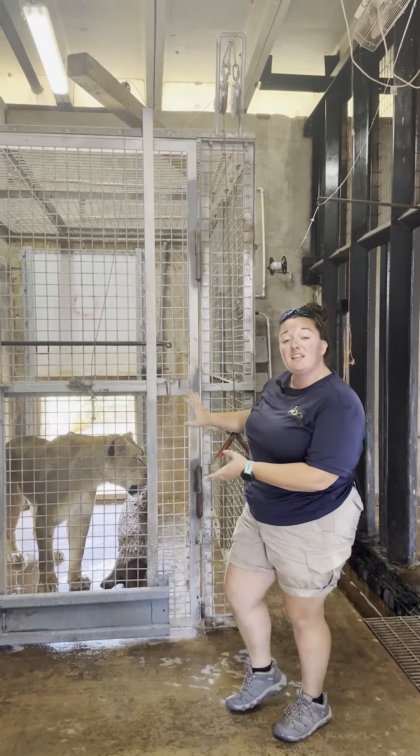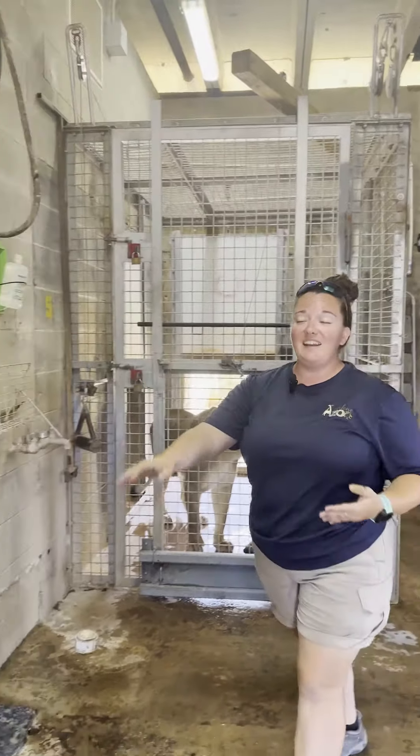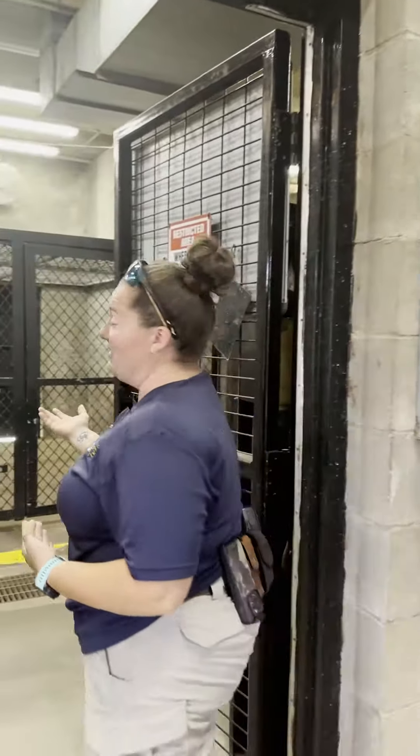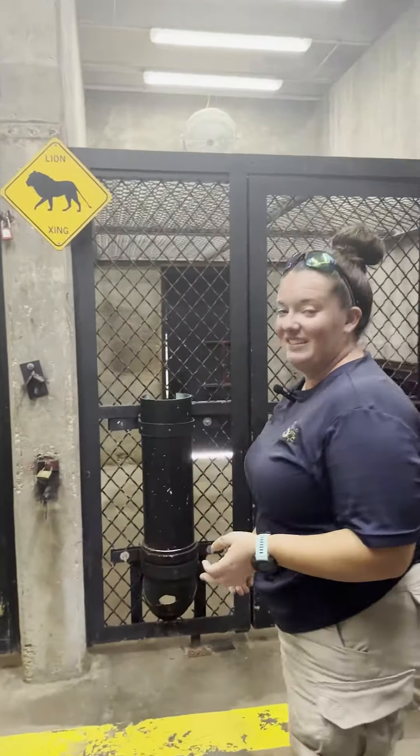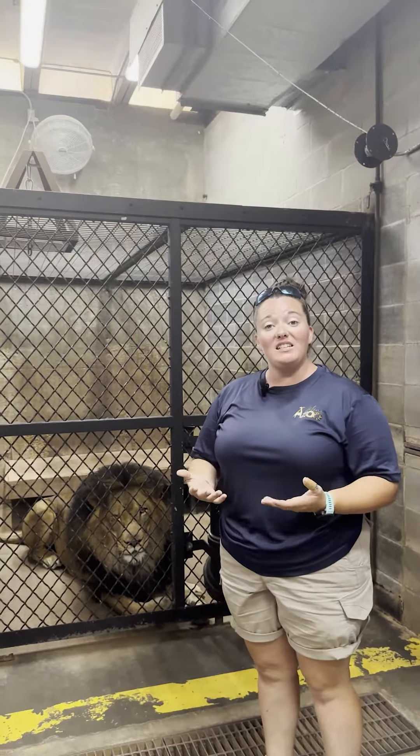This is the den that leads out onto exhibit — this is den five — and then we can go in here, and these are our other four dens. They do have access to all of them when they have access inside at night. We actually don't lock our lions in.